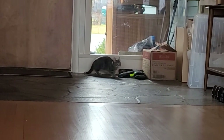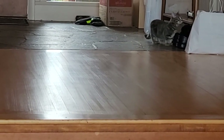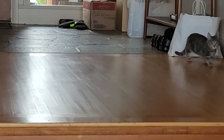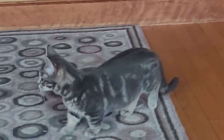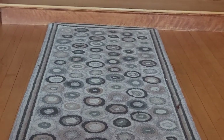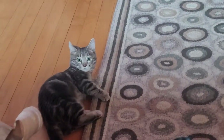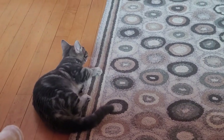If you're considering getting a Munchkin cat, this is what they're basically like from my experience. They're very curious, definitely little explorers — a big cat in a little cat's body. His favorite toy right now is the rug itself; all the other toys are over there.